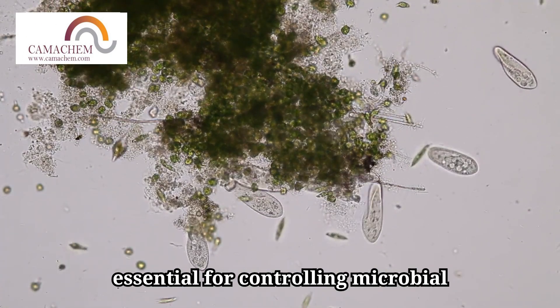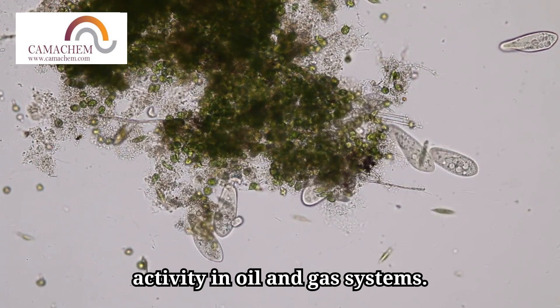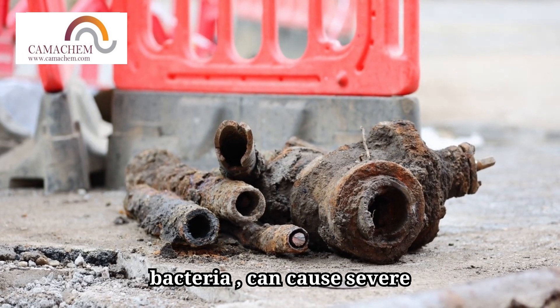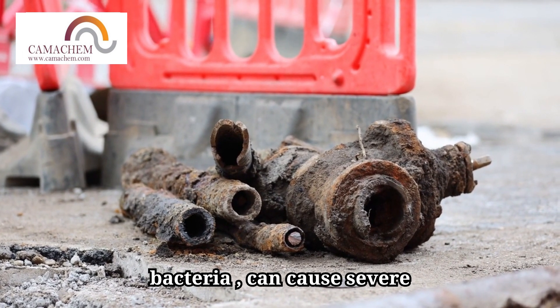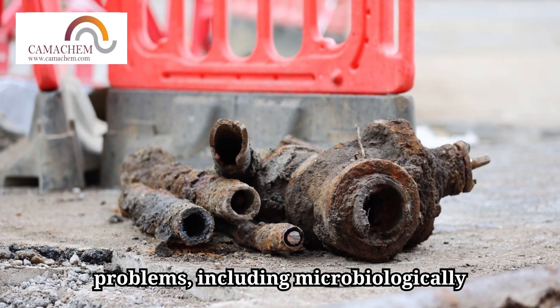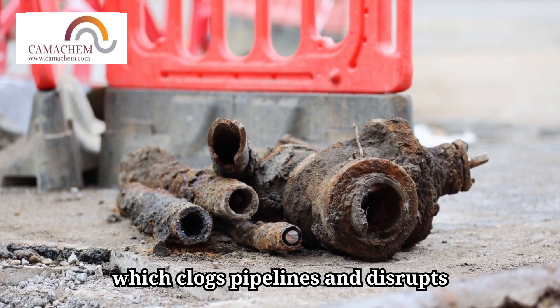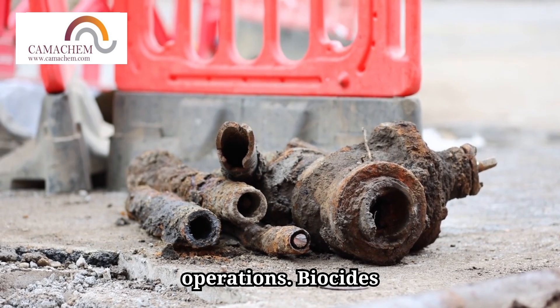Biocides are essential for controlling microbial activity in oil and gas systems. Microorganisms, such as sulfate-reducing bacteria (SRB), can cause severe problems, including microbiologically influenced corrosion (MIC) and biofouling, which clogs pipelines and disrupts operations.